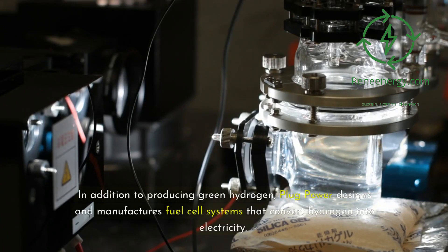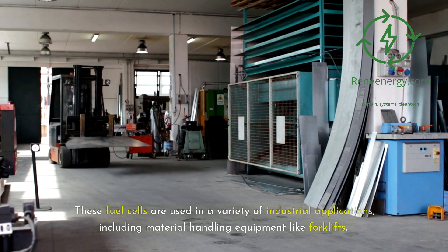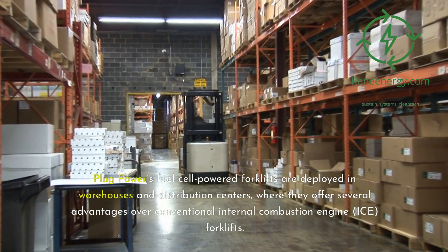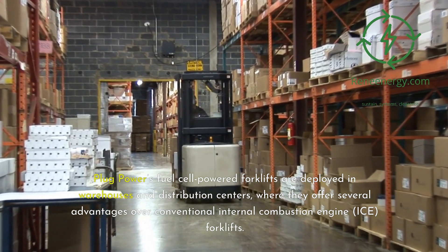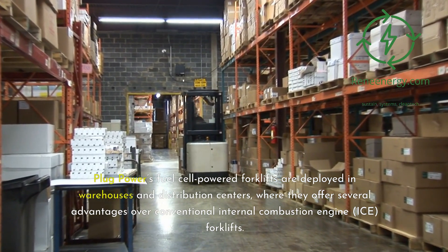In addition to producing green hydrogen, Plug Power designs and manufactures fuel cell systems that convert hydrogen into electricity. These fuel cells are used in a variety of industrial applications, including material handling equipment like forklifts. Plug Power's fuel cell-powered forklifts are deployed in warehouses and distribution centers, where they offer several advantages over conventional internal combustion engine (ICE) forklifts.